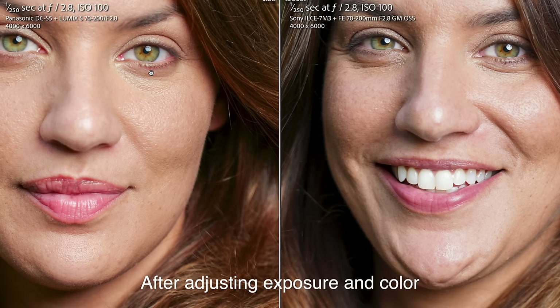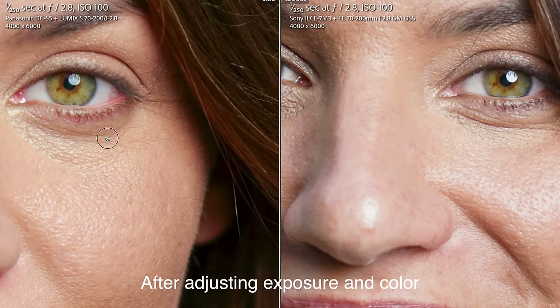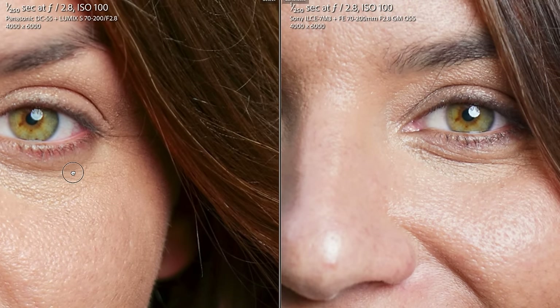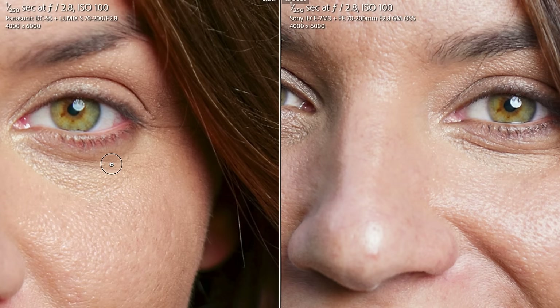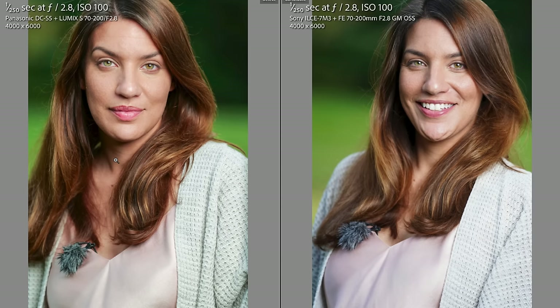Note that the same camera settings produced images of very different brightnesses because the Panasonic's ISO 100 is about half a stop darker than Sony's, because ISO is fake. Regardless, even with JPEG, the differences can be fixed with a couple of clicks in post.